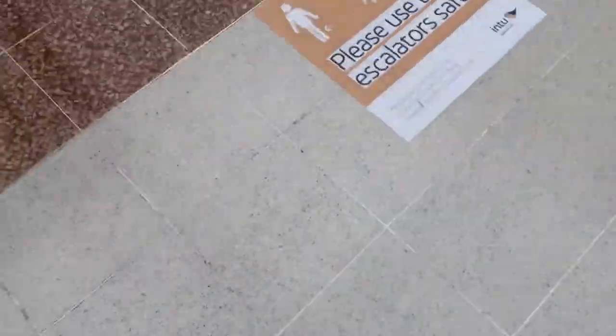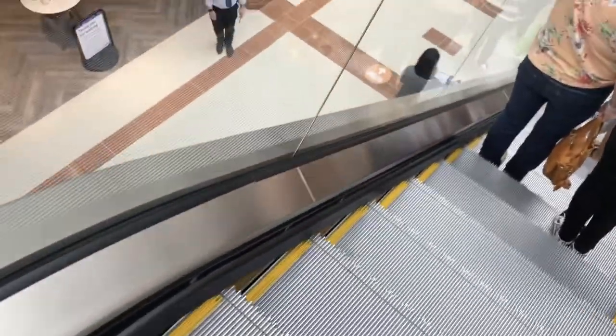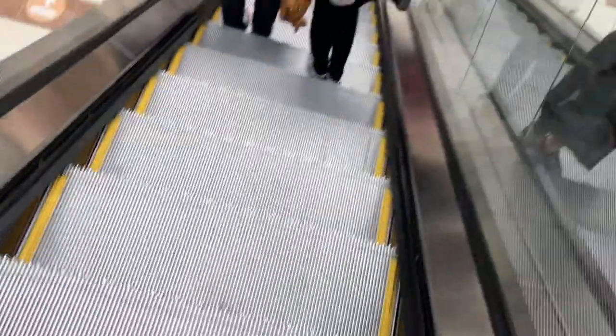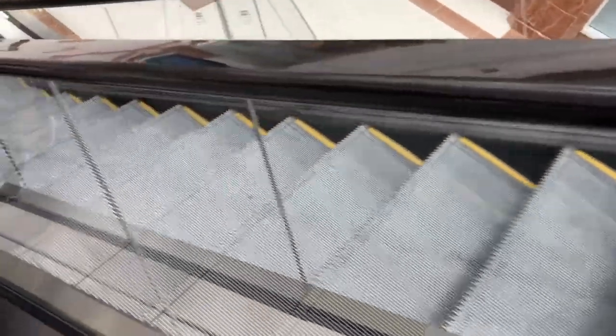Here are the other escalators at Into Merry Hill. These are Kone, the ones near Primark — Kone escalators.